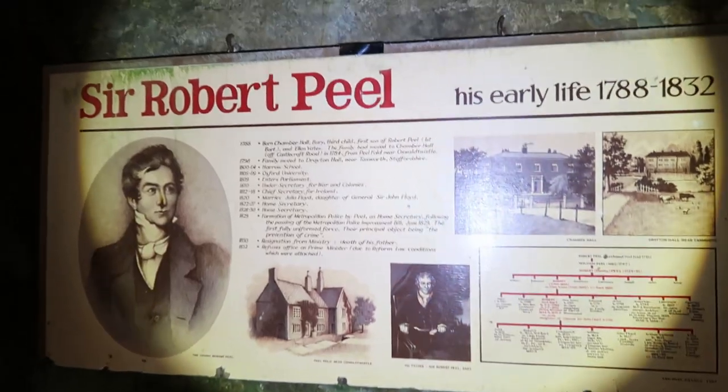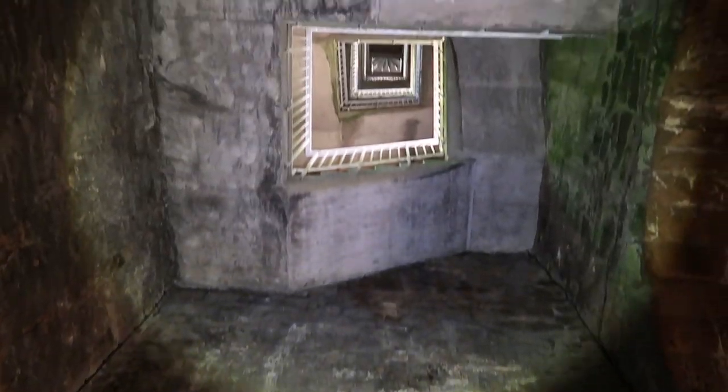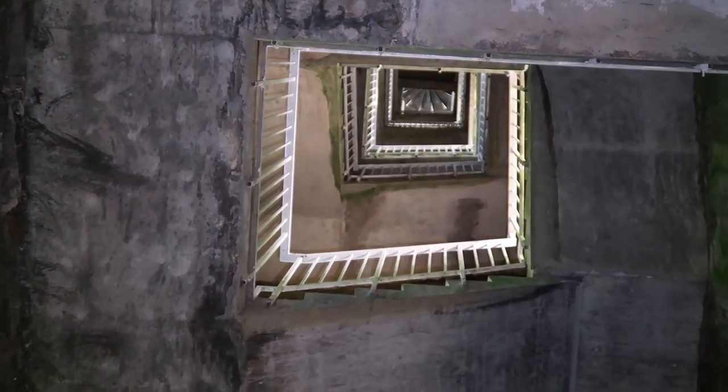So when you first go inside, on your right-hand side there's a bit of information about Sir Robert Peel and about what he did in his early life. And on the other side there's a little bit of information about the Peel Monument erection. Above you is that amazing staircase — I love the way it spirals, but it's a square spiral. Anyway, let's start getting to the top because it's a bit of a climb.